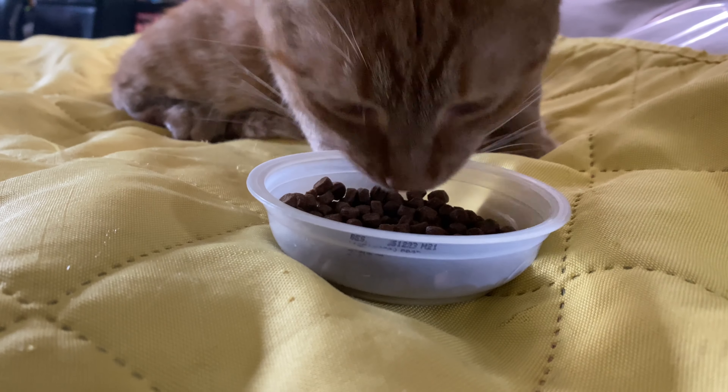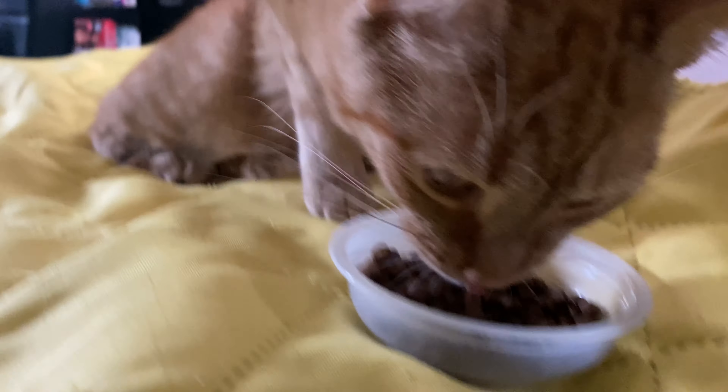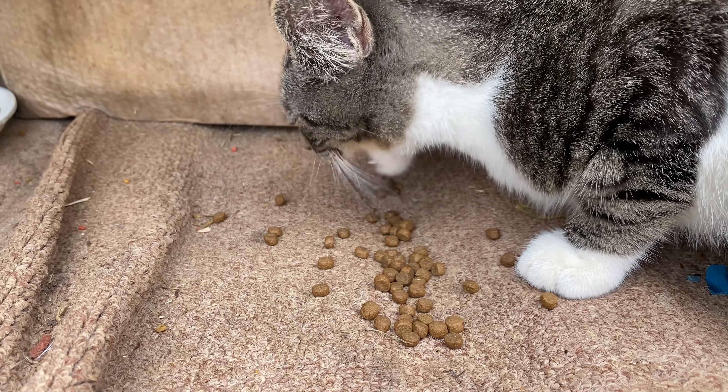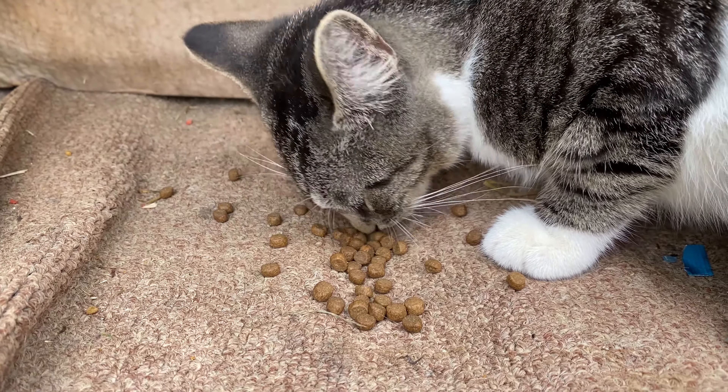We found this group of four kittens without their mommy outside, and they've been with us for a couple of years now. They've grown into beautiful cats. Let's see if Fanny wants some food. Here's another outdoor cat — they're kind of friendly. We're taming them with food.